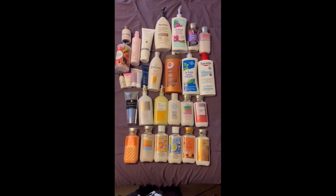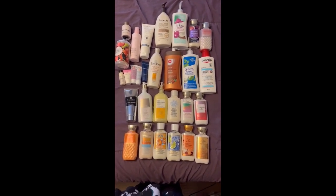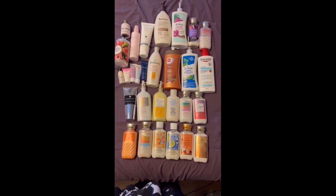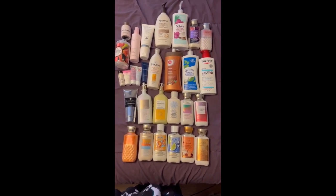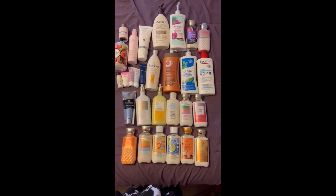Here's the body lotion category — a lot of them are in use and there are a lot of small little guys here as well. Last time I had 30 and now I'm sitting at 29 body lotions, so I am down one.